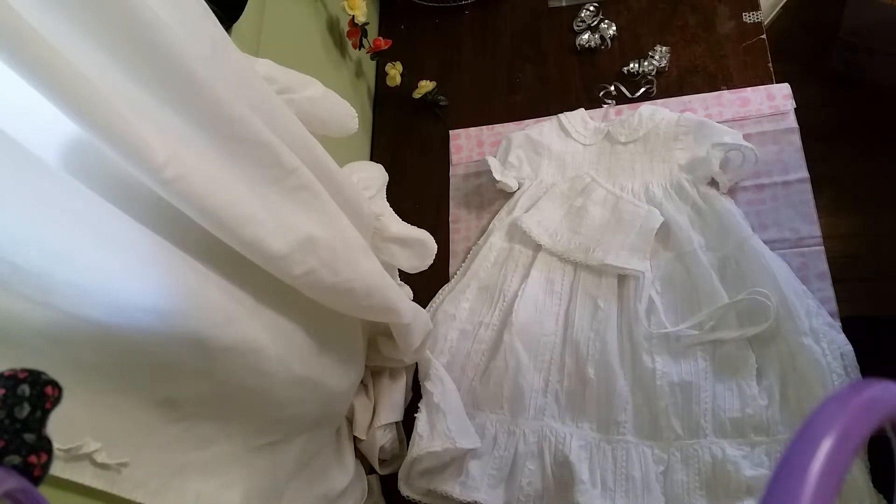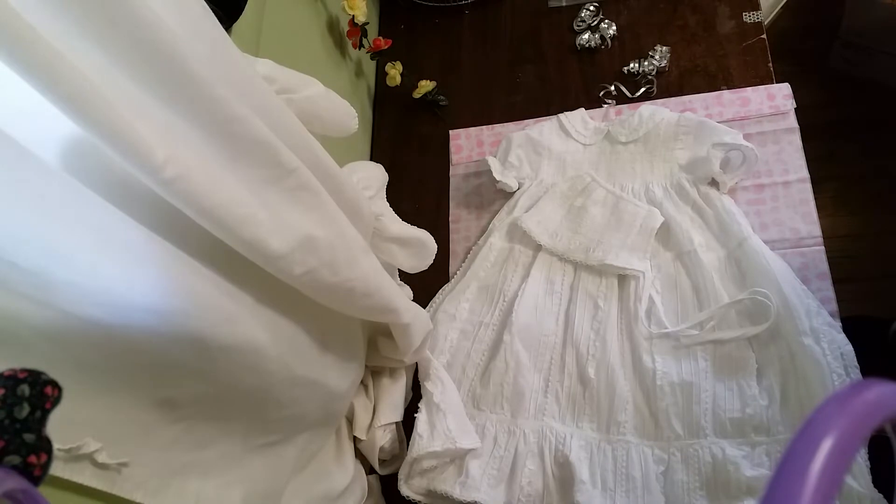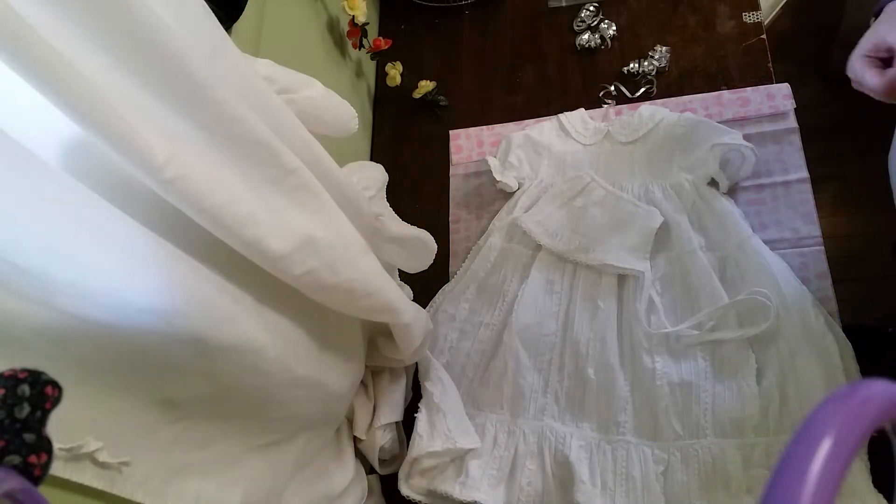Remember, if you're seeing this box packing, that means this baby is safely home. This was such a fun baby to make, and I really appreciate Ashley for giving me the opportunity to make this baby. I just had so much fun.